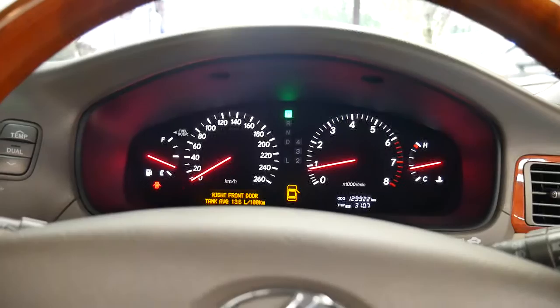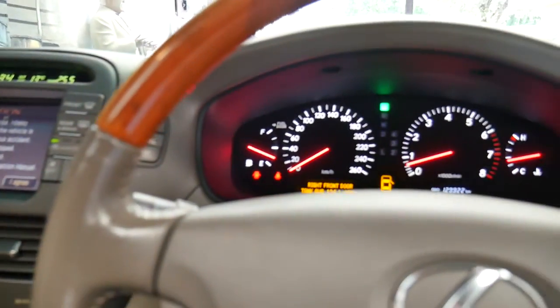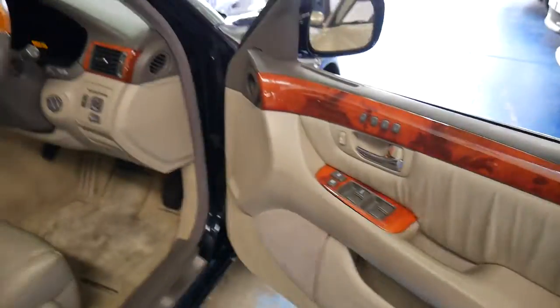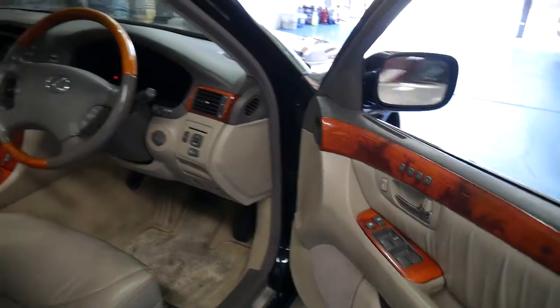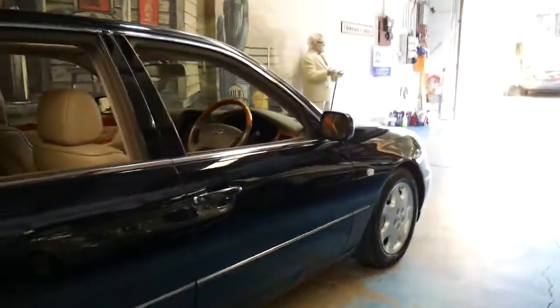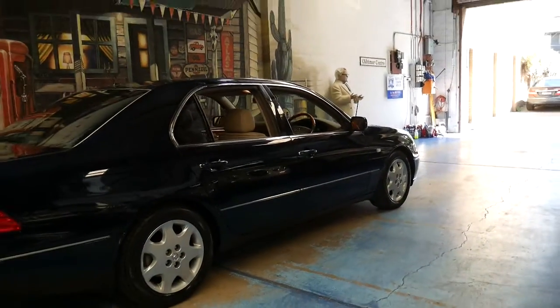The display is showing an average fuel consumption of 13.6 litres per 100 kilometres — that'd be around town. Amazingly, in my own LS400 I was able to achieve around 6.5 to 6.7 litres per 100 k's on the highway, which is very impressive — almost like having a diesel. Around town it got up to 13 or 14 litres per 100 k's.